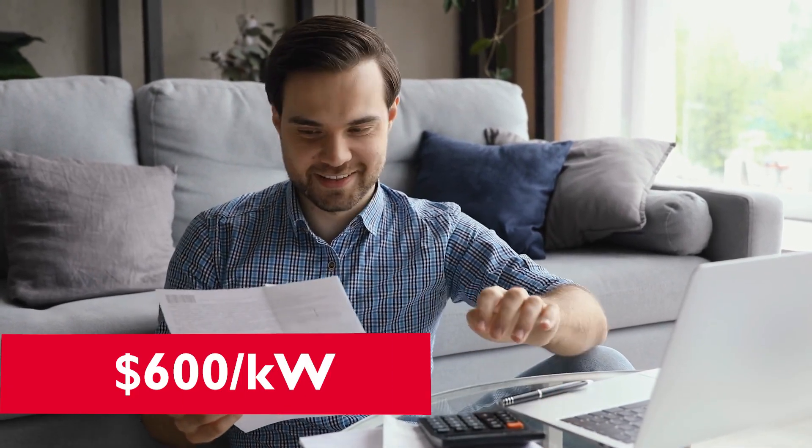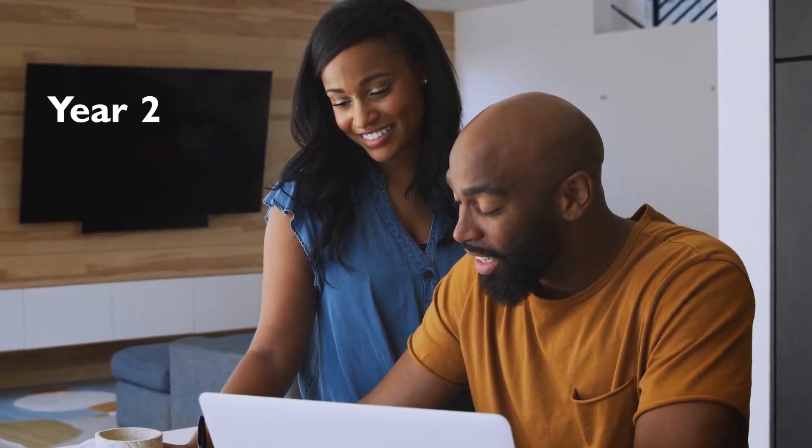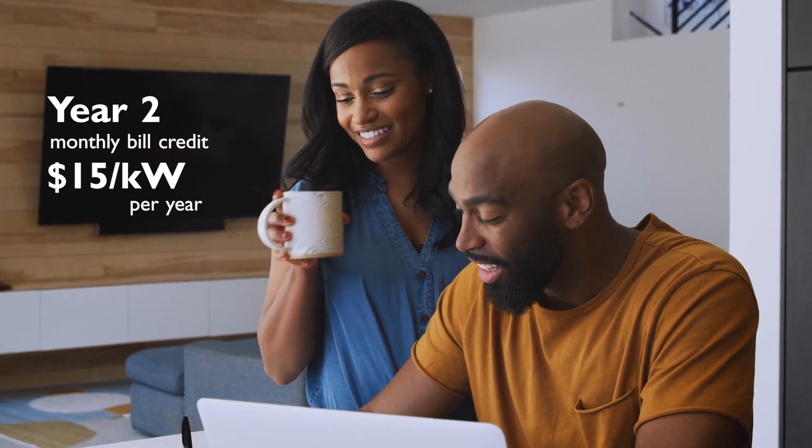Participating customers may qualify for an upfront cash enrollment incentive up to $600 per kilowatt. Plus, starting in year two, they can receive an ongoing bill credit of $15 per kilowatt per year.